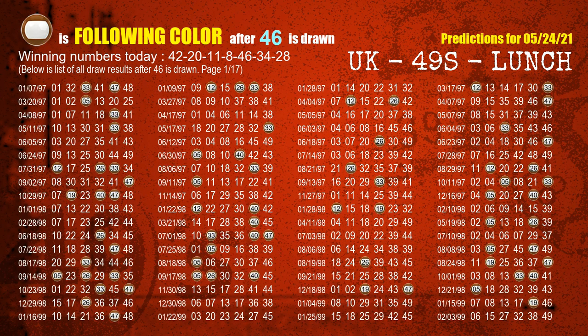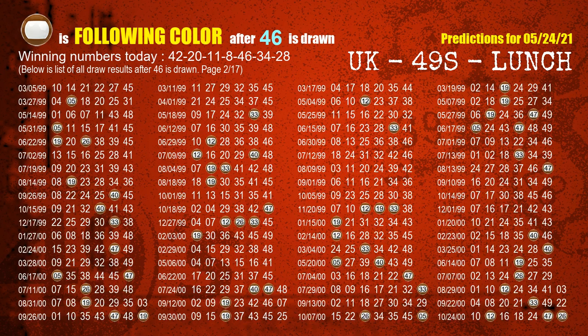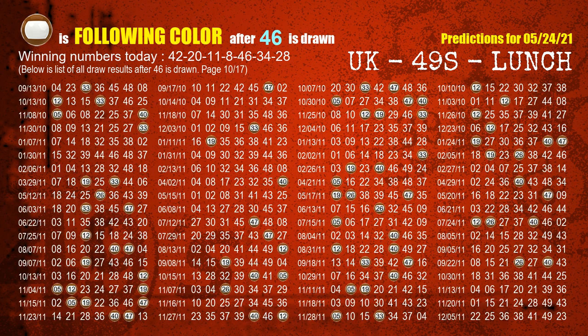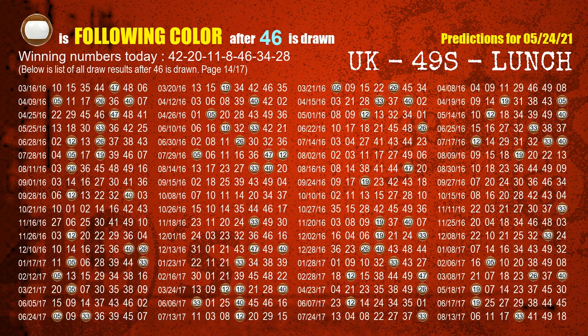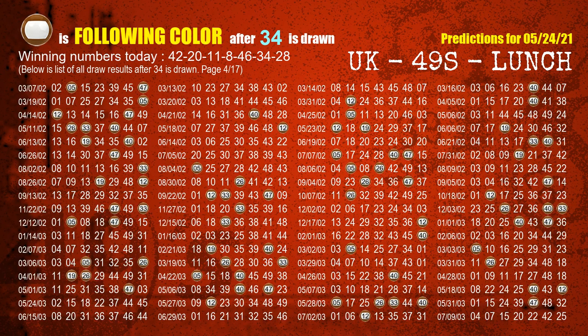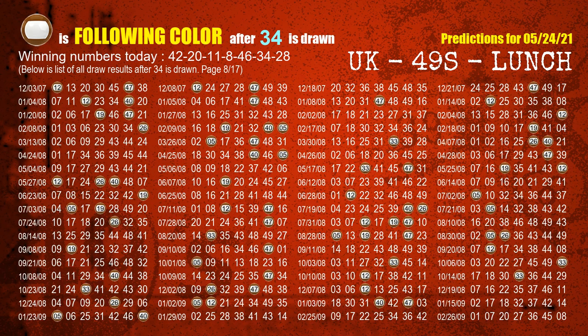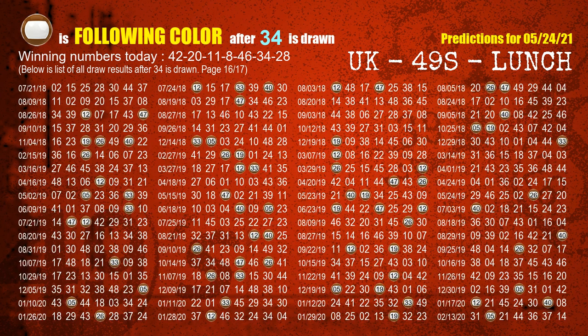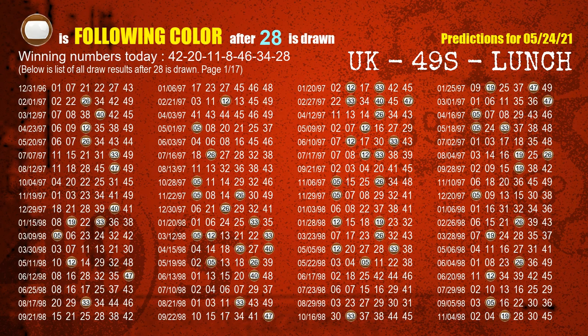The fifth winning number is 46. The most frequently following color is brown when 46 is the winning number in the last draw. The sixth winning number is 34. The most frequently following color is brown when 34 is the winning number in the last draw. The booster winning number is 28. The most frequently following color is brown when 28 is the winning number in the last draw.